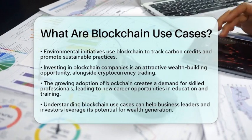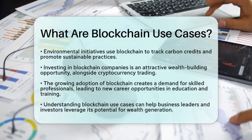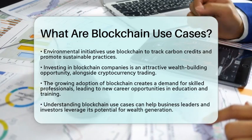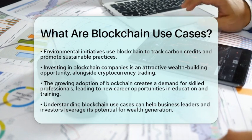As blockchain adoption grows, there is also a rising demand for professionals with blockchain skills. This creates opportunities in education and training, allowing individuals to capitalize on this emerging field.